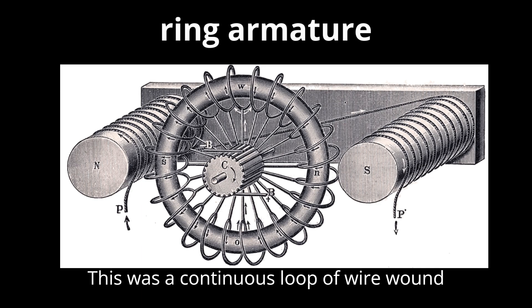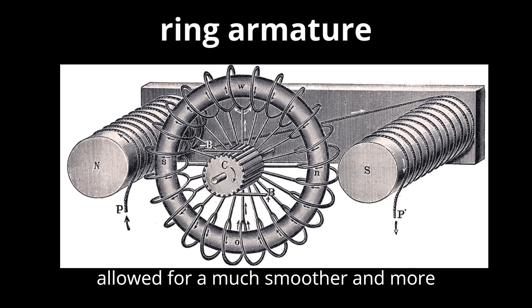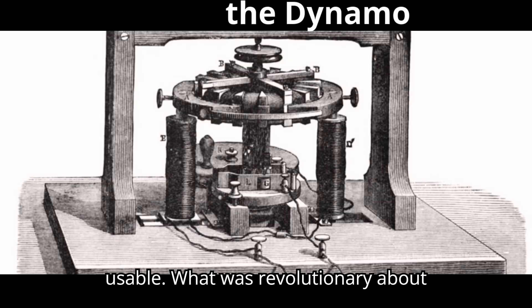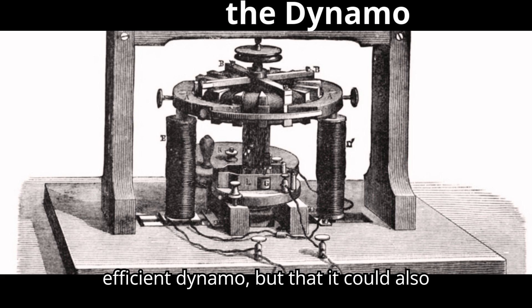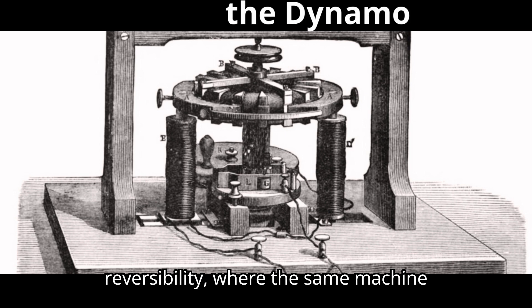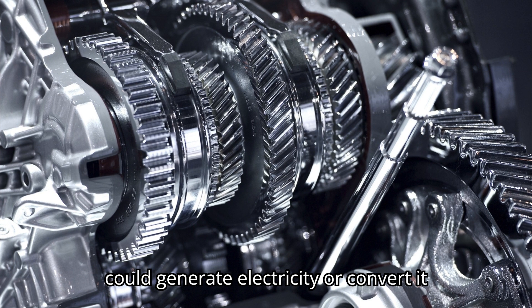This was a continuous loop of wire wound around a soft iron ring. His innovation allowed for a much smoother and more stable generation of electricity, which was critical for making electrical power usable. What was revolutionary about Passanotti's design was not just that it was an efficient dynamo, but that it could also function in reverse, acting as an electric motor. This concept of reversibility — where the same machine could generate electricity or convert it back into mechanical energy — was unheard of at the time.